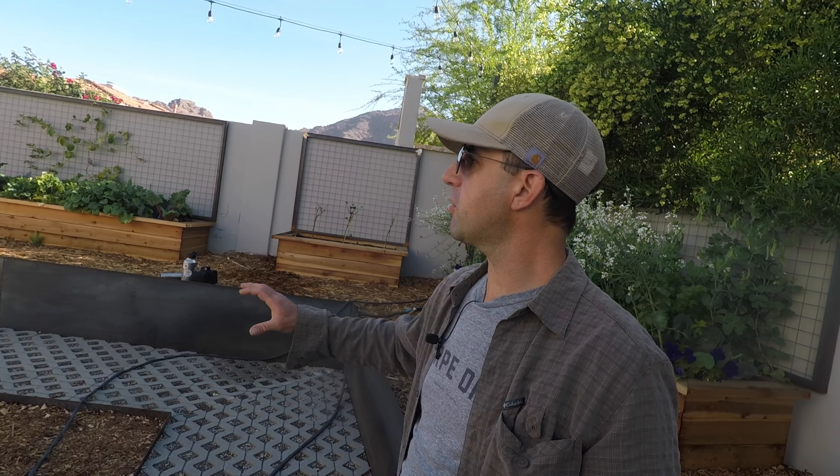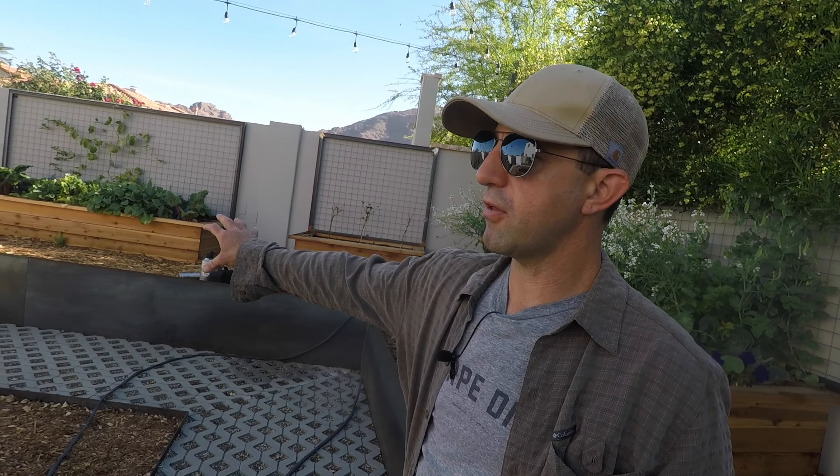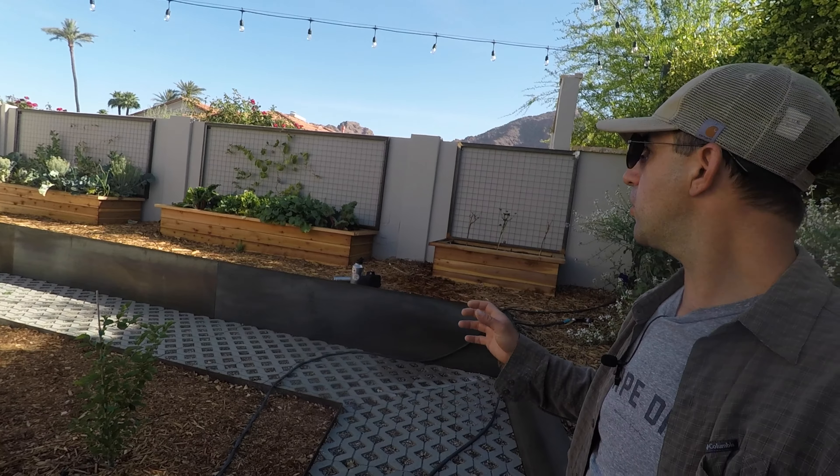We are out here at a client garden that we wrapped up right at the first of the year. It's a little bit different style than we usually do — we did the permeable pavers and kind of this steel edging to correct some grading. In general, I think it looks really clean; it's more of a polished look.